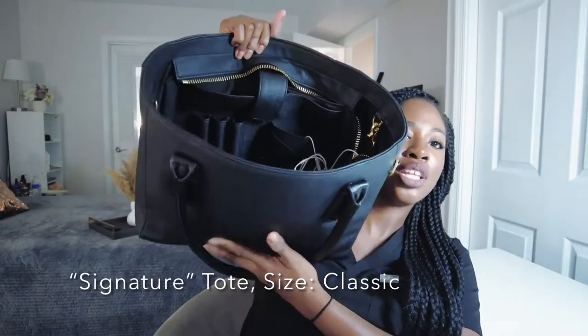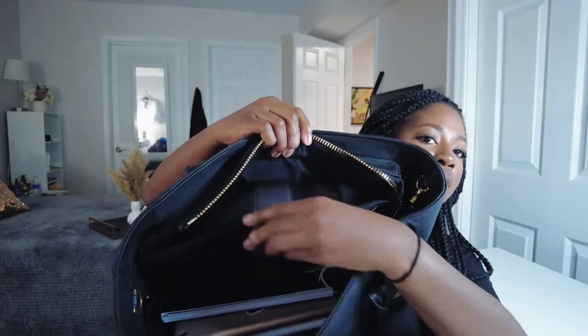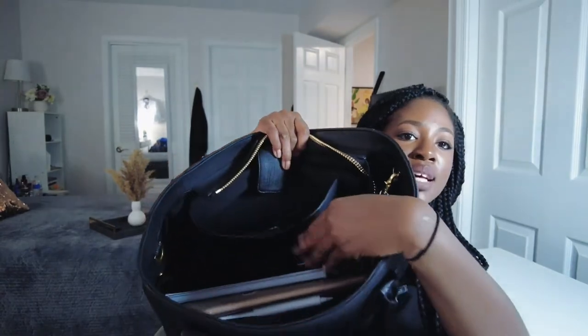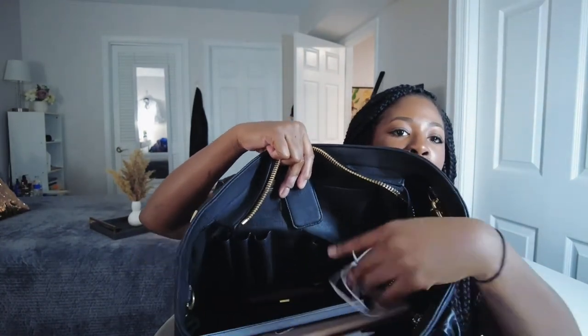This is how the inside looks. Right here you can see there's a laptop compartment with a magnetic clasp. When you lift it, this is the space. It has a second compartment here, and on the sides it has a place where you can put your pen and a place where you can put your phone.